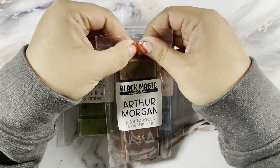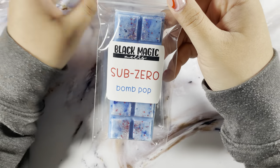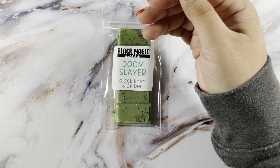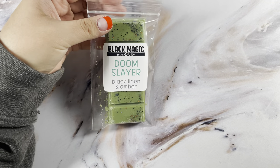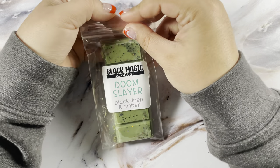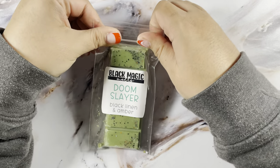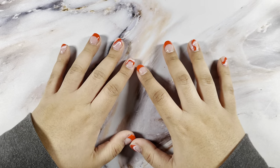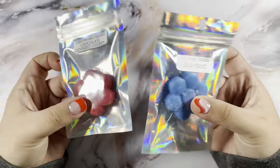Then Sub-Zero which is Bomb Pop — smells good. And Doom Slayer which is Black Linen and Amber — that smells really good, I think it's the amber. That is everything I picked up from Black Magic Melts. Make sure you use either mine or Carly's code to get an extra freebie.